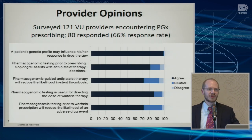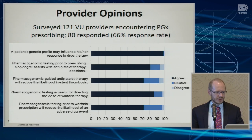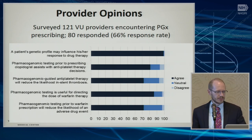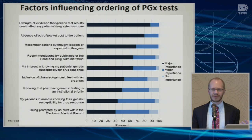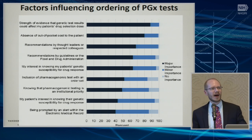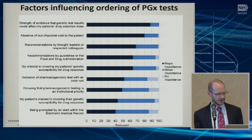We did some surveys of providers — this was early on in the implementation of our program but actually after it had been implemented. These are 121 people who had seen a patient with pharmacogenetic test results in their chart at some point, without any direct education efforts or outreach from the program. You can see that the vast majority of physicians believed that genetic profiles would influence a person's response to drug therapy, and most of them believed, specifically for clopidogrel and warfarin, that these would make a difference. The factors influencing whether they would consider ordering pharmacogenetic tests was driven most strongly by their belief in the evidence of efficacy.